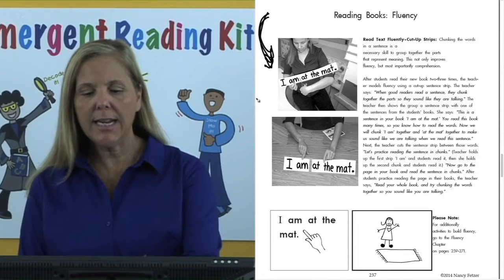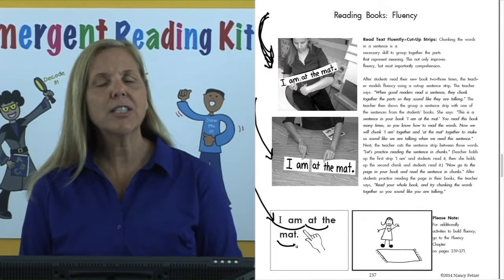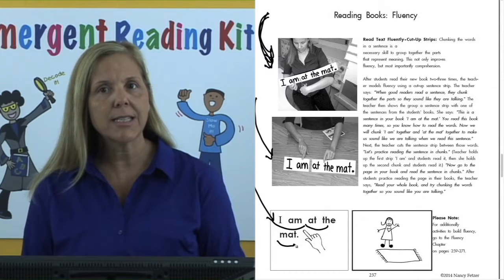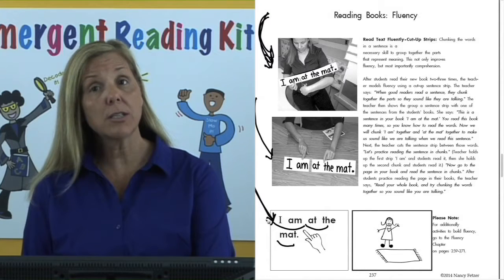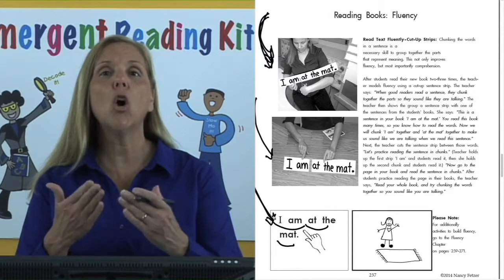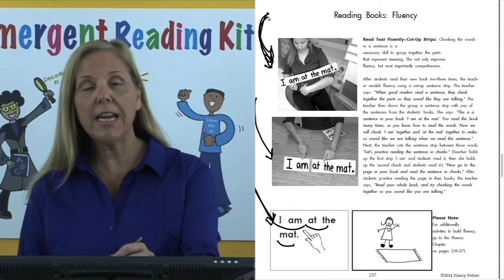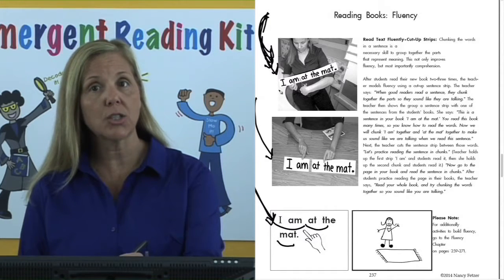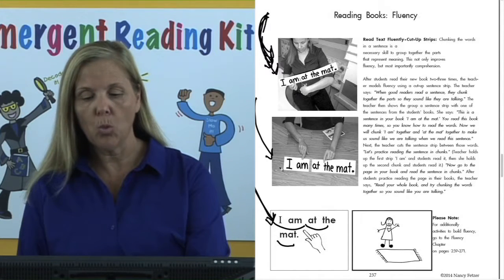How does it work? You take a sentence from their book. In this book, the teacher took "I am at the mat" — that's how we should chunk together that sentence. The teacher opens up the book, shows the sentence to the students, they open their books to the same page, and then the teacher already has that sentence written on a sentence strip. Notice the teacher then cuts the sentence where they're supposed to chunk the words together.